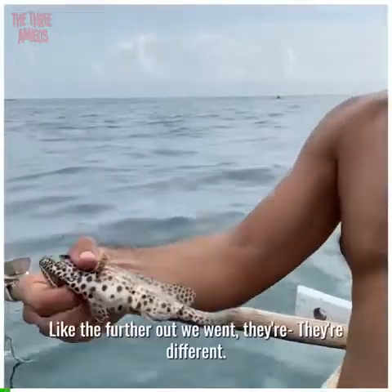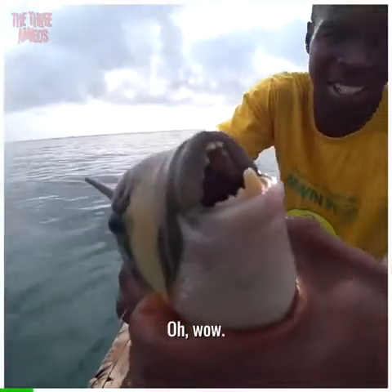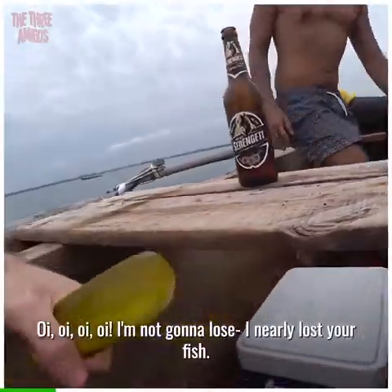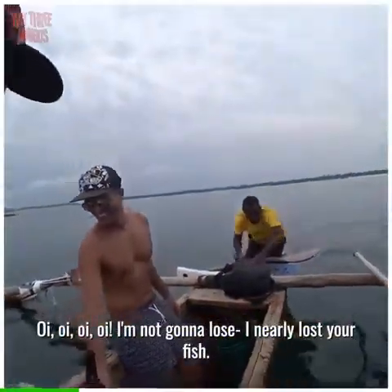I'm loving the colors on the fish out here — the further out we went, they're different, it's crazy. Oh wow, that's gonna hurt. Not your lucky day, is it? I nearly lost your fish.